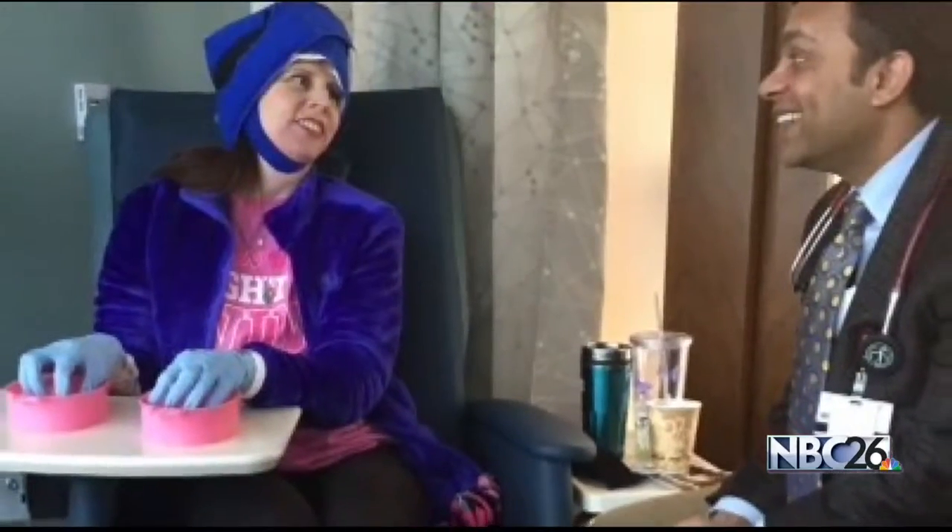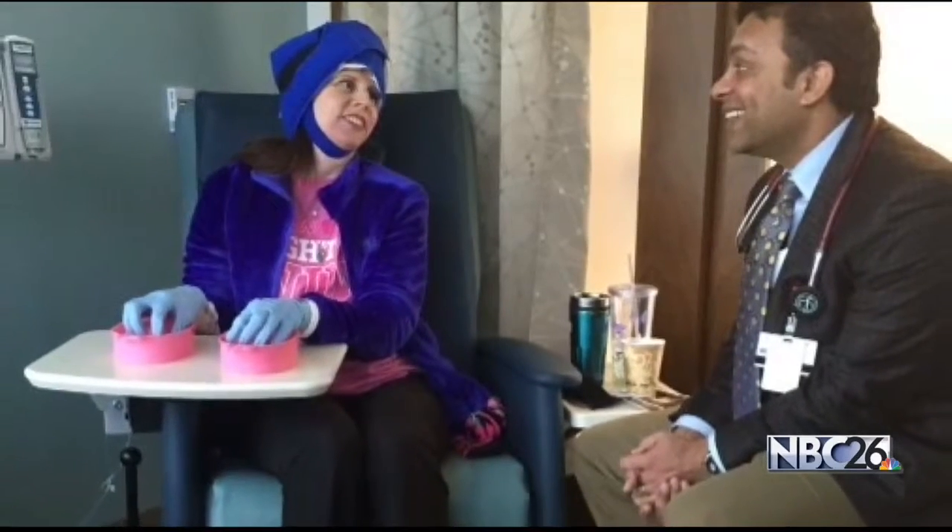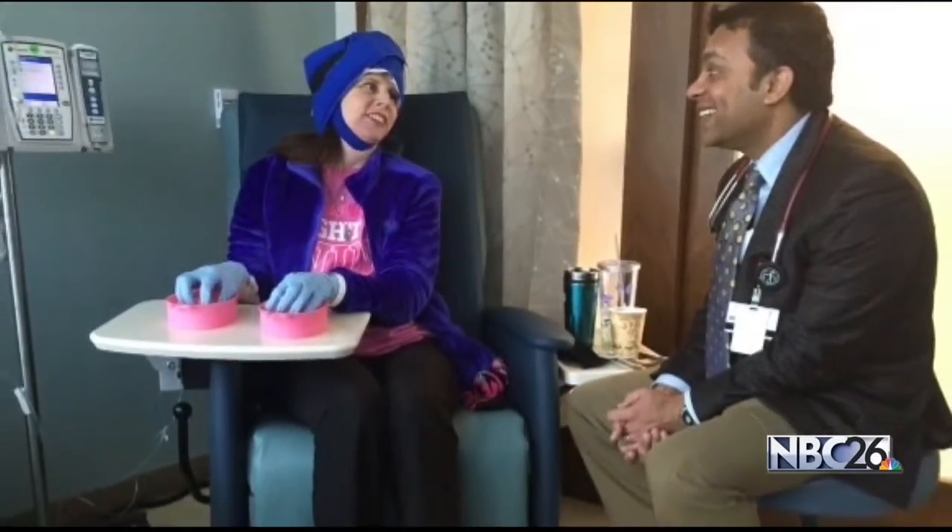It gets tiring because the caps — I don't know how much they weigh — but it makes your neck tired. Blumhoff had her last chemotherapy treatment in May. She's now cancer-free. Keeping you connected in Appleton, Raquel Amell, NBC26.